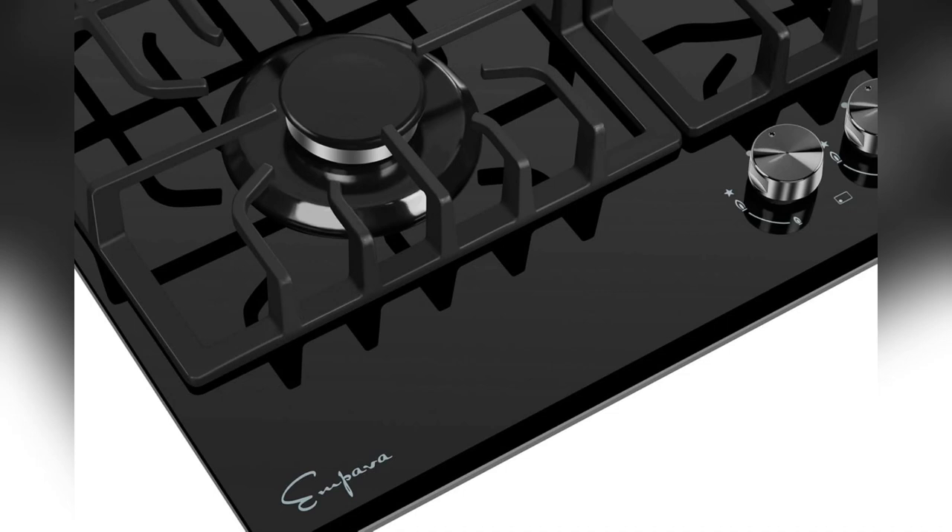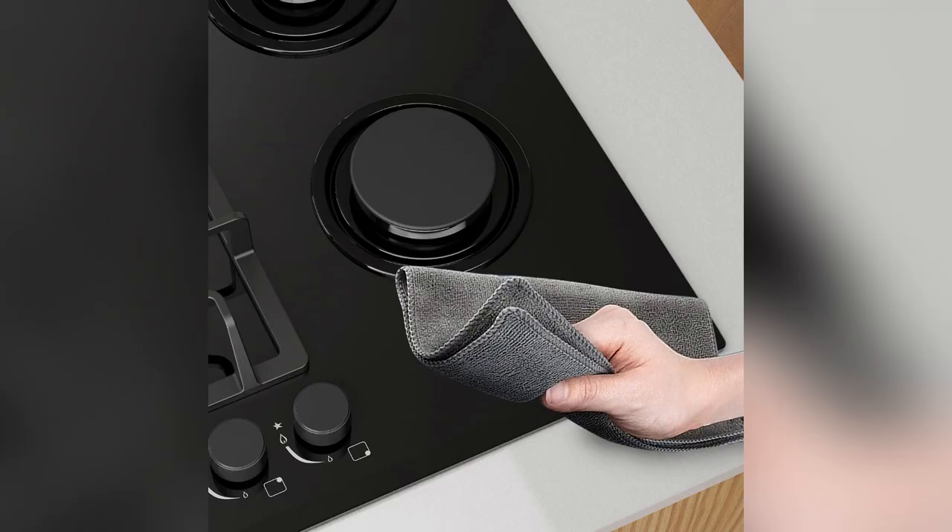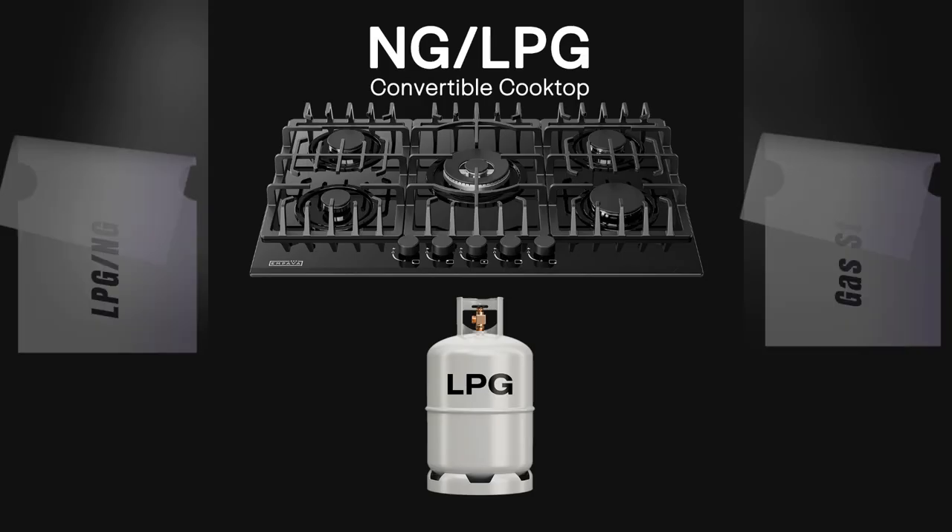Ever wish your cooktop could do better? Meet the Empava Gas Stove Cooktop — 5 burners in black-tempered glass. It's not just any cooktop.